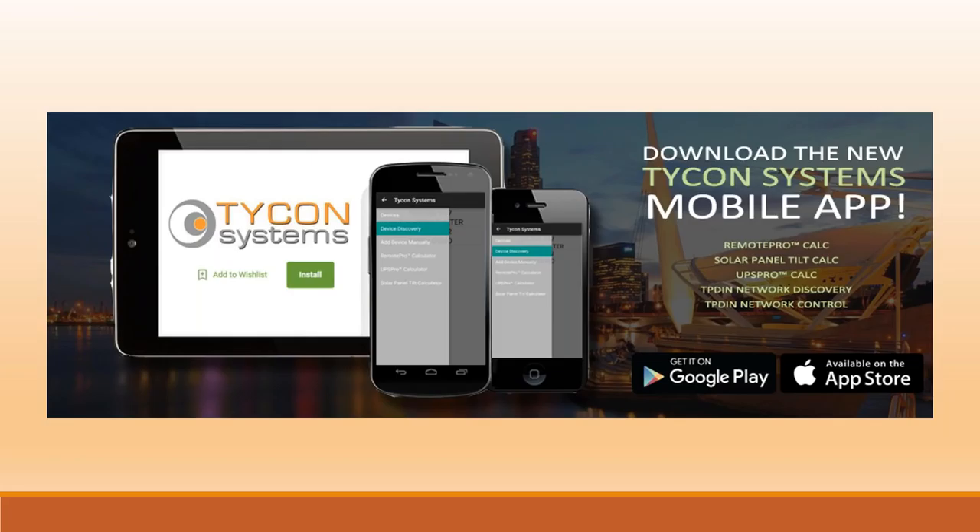The Tycon Systems mobile app is a free download. It's fairly new so you may need to scroll down, but search for Tycon Systems. We encourage you to download it and start playing with the online calculator. The solar calculator website is tyconsystems.com — along the top click on Resources, then the drop-down box that says Calculator.